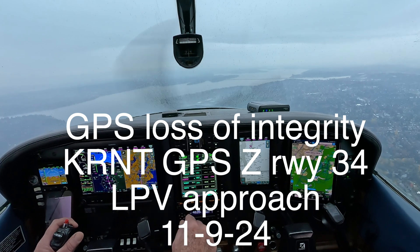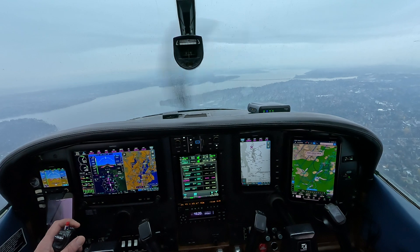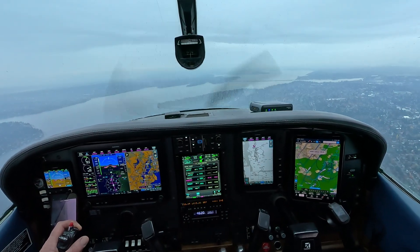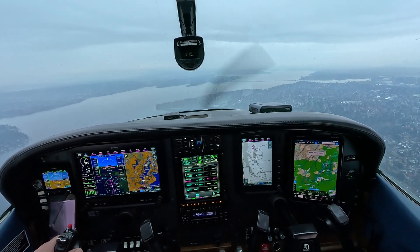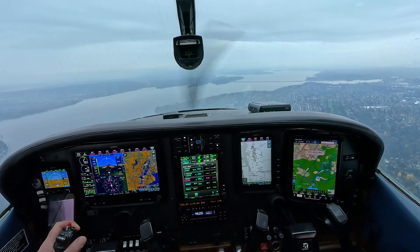I'm going to tower, 6SJ. Tower, Skylane 456SJ, just outside, request touch and go. Skylane 456SJ, run tower, continue approach. Continue approach, 456SJ.